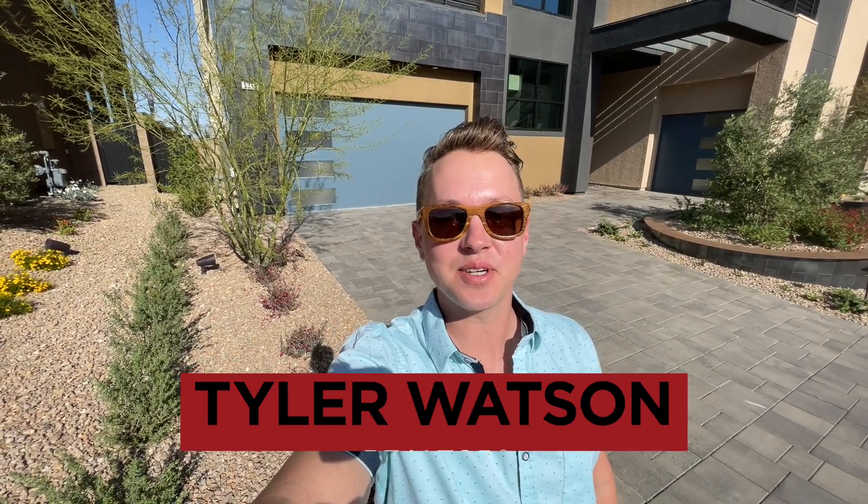Hey everybody, my name is Tyler Watson, your Las Vegas and Henderson Realtor. This is Tour Time with Tyler and welcome to Mesa Ridge.